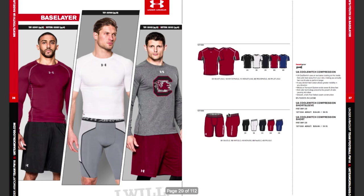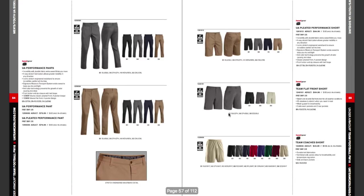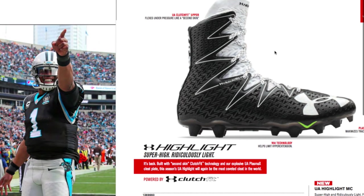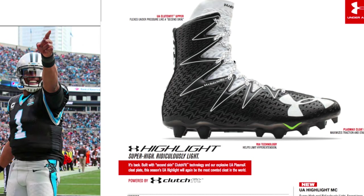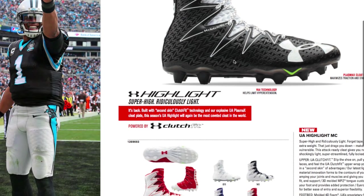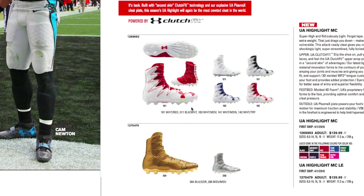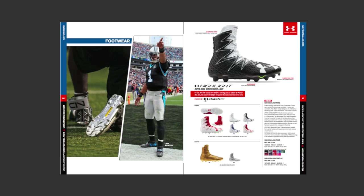Now let's get to the fun stuff — the cleats. This page highlights Cam Newton wearing the UA Clutch Fit Highlight cleat. This design came out a little bit in 2015, so they're continuing with it in new colors, all white with a gold colorway. The gold is hot — I've seen a couple of people with it. I'd like to get these in to test since I didn't review this model in 2015.